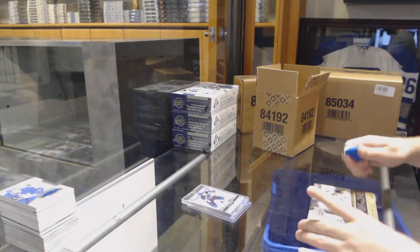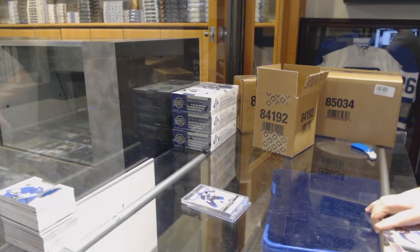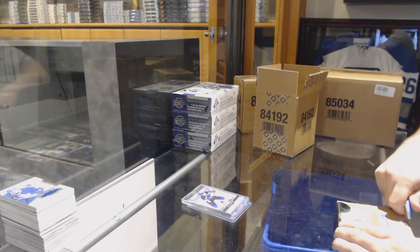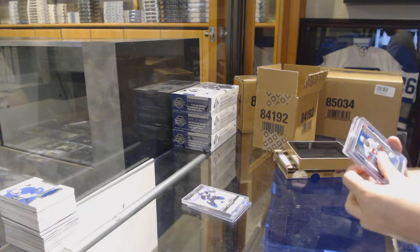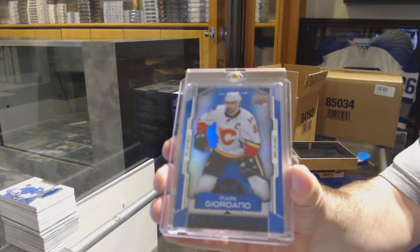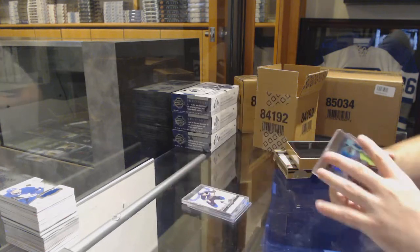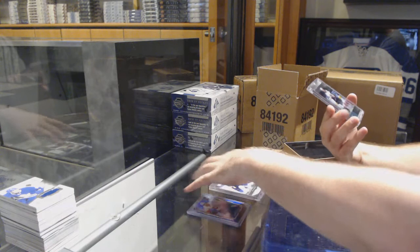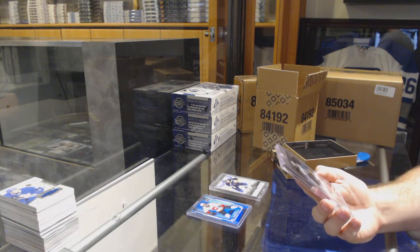Box two. We've got number 49 for the Calgary Flames — Mark Giordano. And that's a cool card, number two of two, a buyback ice autograph.